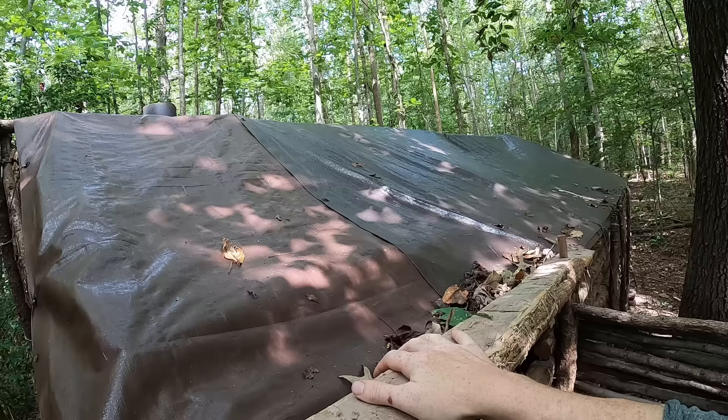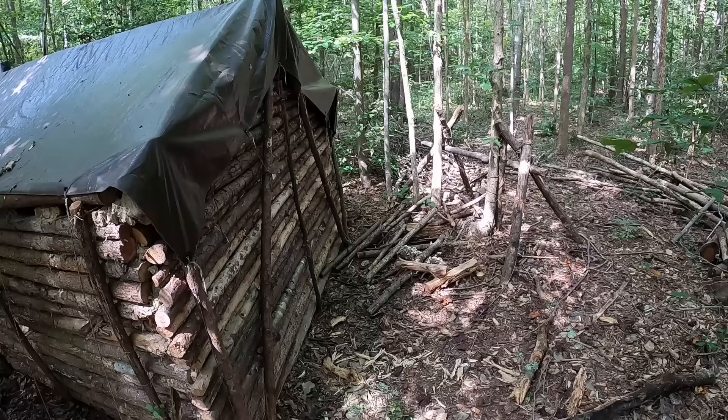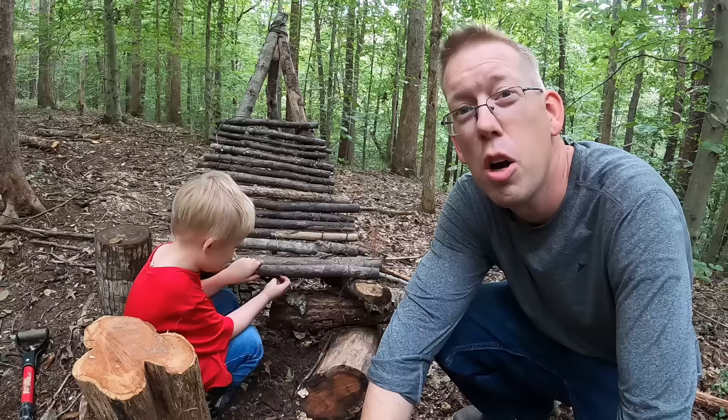I'd like to insulate the roof to make it nice and toasty warm in here. I'd also really like a workbench or counter because whenever I cook or work on projects I'm having to bend over on the ground and it kills my back. Finally, I need to chop up a load of firewood — I should have a stack that goes all the way to the roof to get ready for winter.